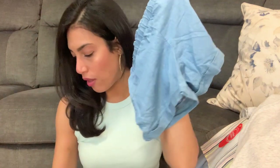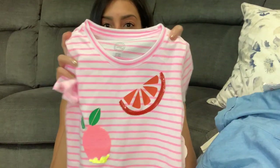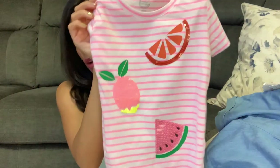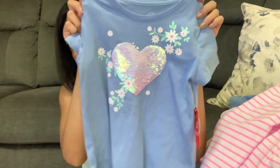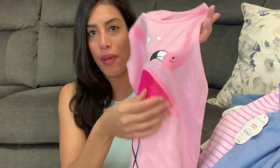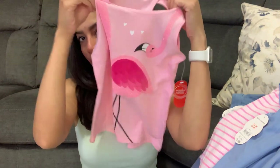Those jean shorts can go with the next two shirts. This first one I thought was perfect for summer — it has a bunch of fruit: a lemon, a watermelon, and an orange. Then I got a blue shirt with a white heart and a bunch of flowers. I also found this flamingo shirt that was so adorable — it's pink with hot pink wings, and the back has a little opening. I thought that was so cute so I grabbed it.